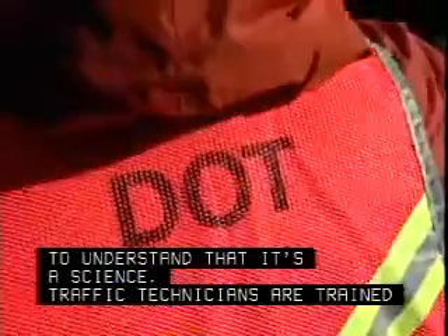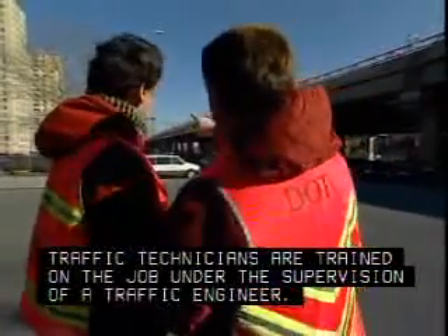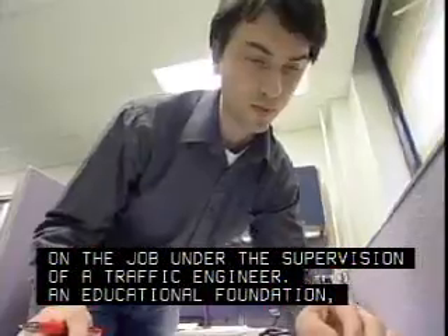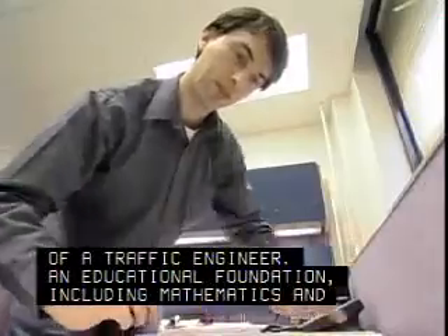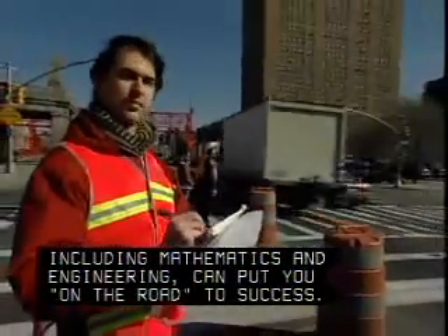it's important to understand that it's a science. Traffic technicians are trained on the job under the supervision of a traffic engineer. An educational foundation, including mathematics and engineering, can put you on the road to success.